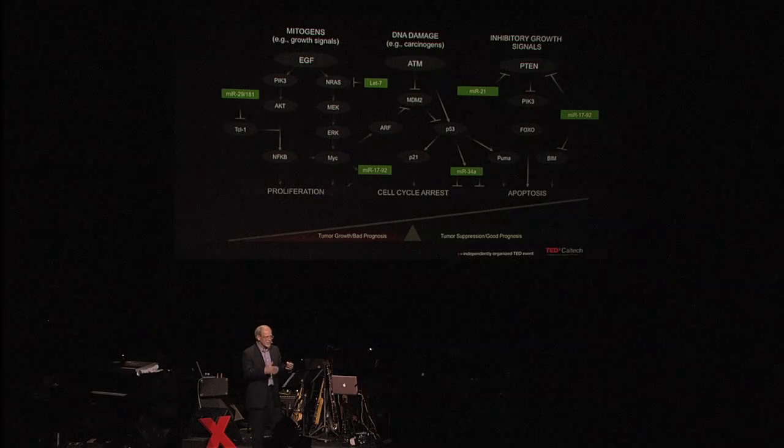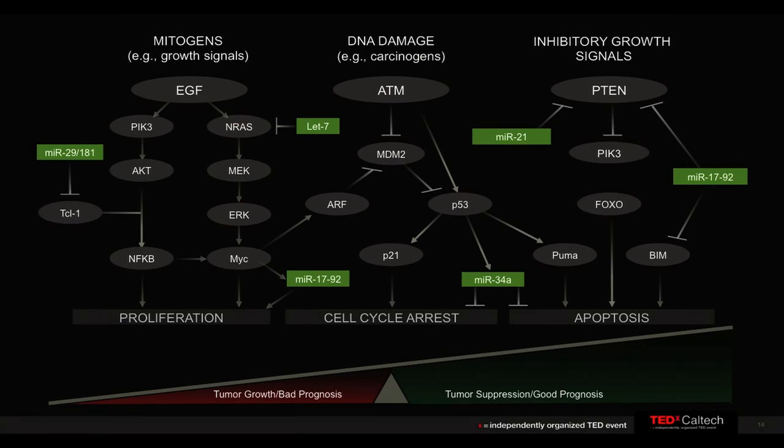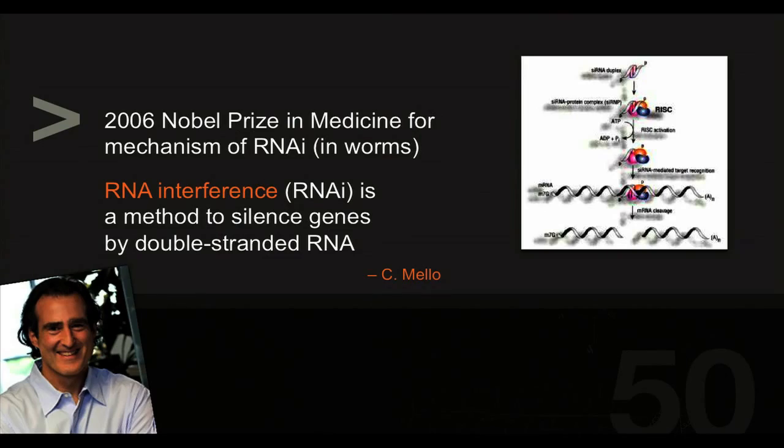Normal cells grow, divide, and die in an orderly fashion, controlled by many regulatory systems that are turned on and off. In cancer, some of these are altered — for example, pathways that allow cells to grow and divide get turned on permanently. So if you want an effective therapy with minimal side effects, you'd like to attack just those altered positions. There's new biotechnology that may help: RNA interference. It's a method to silence genes where the drug is a small piece of duplex RNA — two strands of RNA together. Craig Mello and Andy Fire received the Nobel Prize in Physiology and Medicine in 2006 for figuring out how this works in worms.